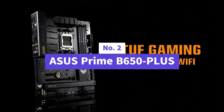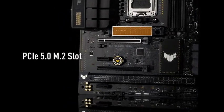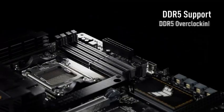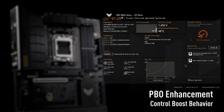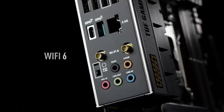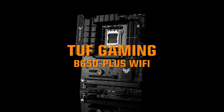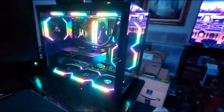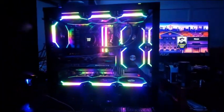Number two is the Asus Prime B650 Plus Wi-Fi, which delivers a powerful mix of reliability, performance, and next-gen features — making it an ideal choice for builders running AMD Ryzen 7000, 8000, or even the latest 9000 series processors. With support for the AM5 socket, this ATX board is future-ready, though make sure to update the BIOS for newer chips. BIOS Flashback makes it incredibly easy to do so, even without a CPU or memory installed — a lifesaver for first-time builders.